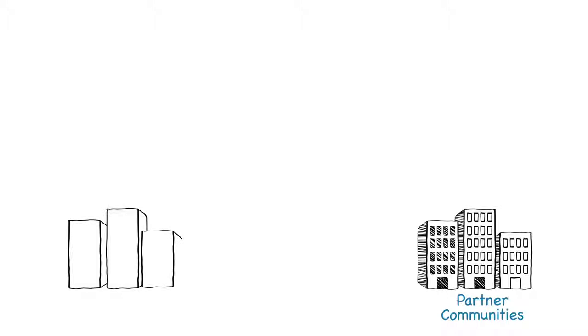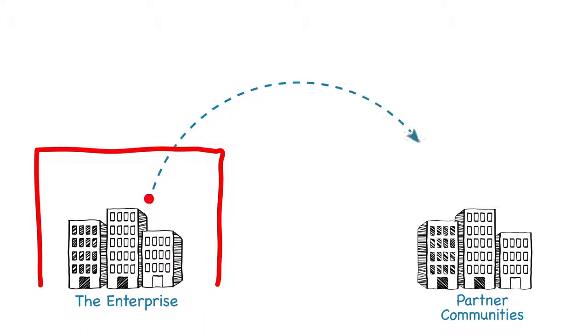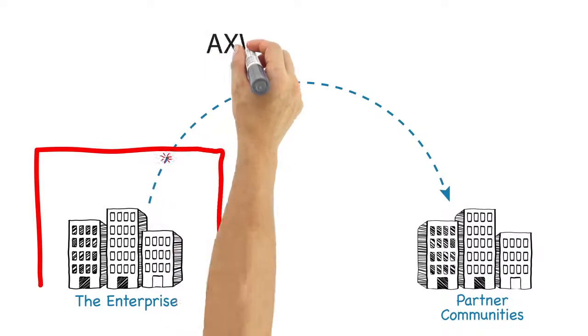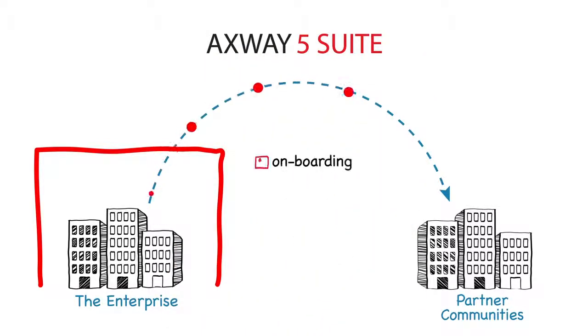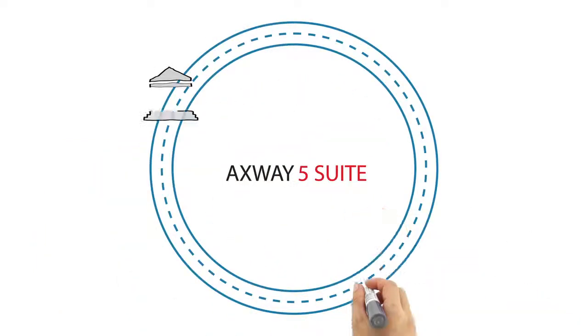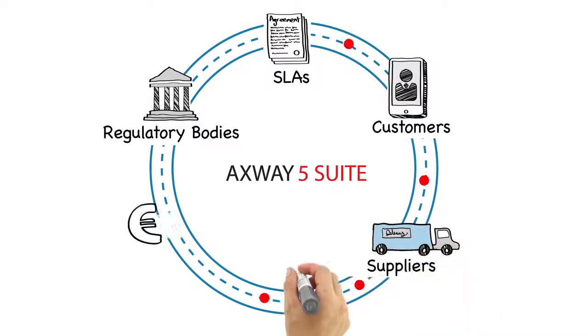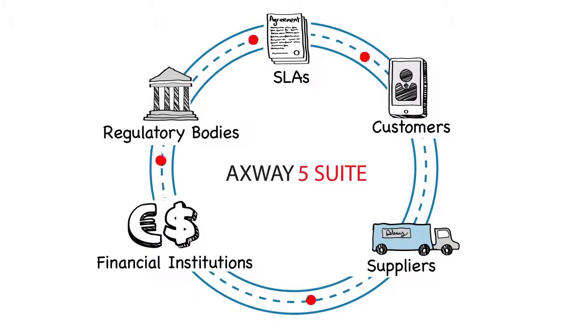For example, onboarding new partners and exchanging information across partner communities can be complex and unreliable. But with Axway 5, it's automated, predictable, secure, and auditable from end-to-end. So you can integrate EDI, XML, Web APIs, and other external data flows and monitor them in real-time, no matter where they're coming from or flowing to.